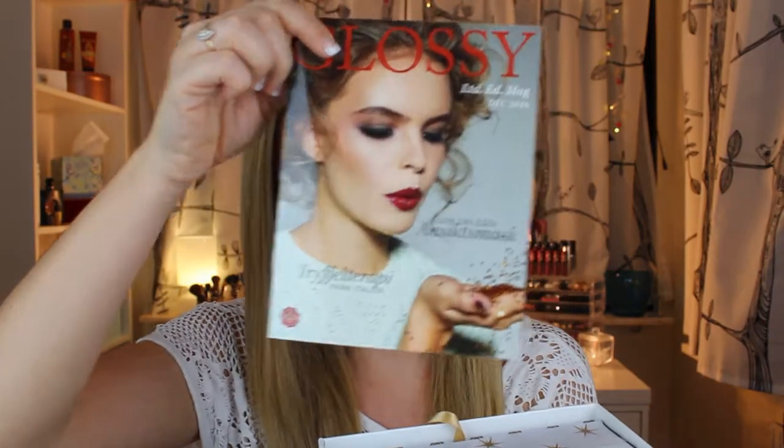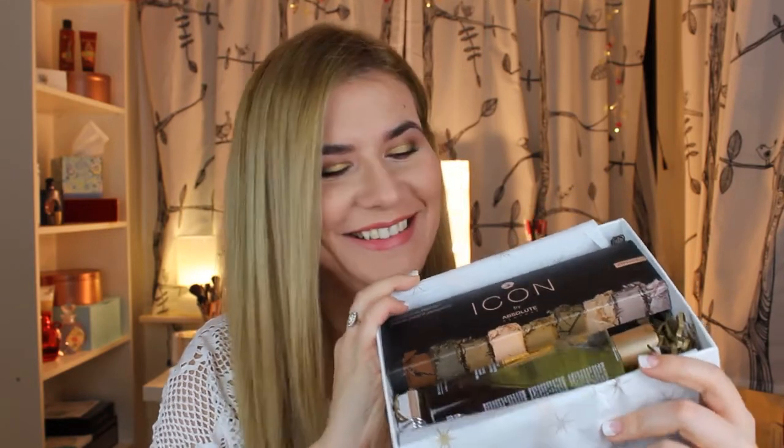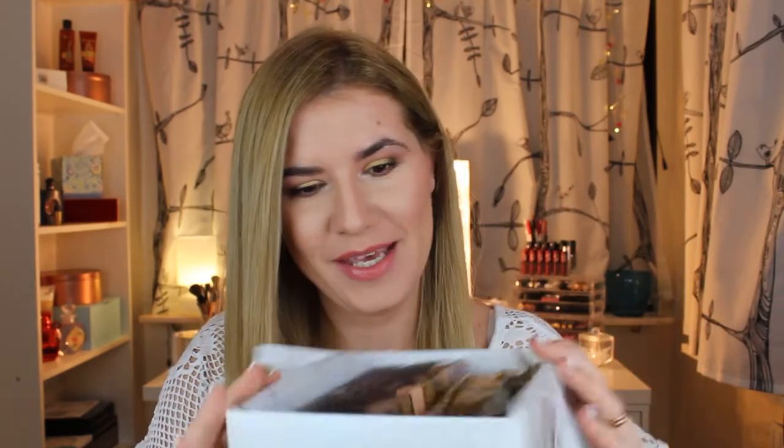It feels heavy and I can't wait to open it. So let's open it. This is how it looks. We have the magazine inside with this paper. Oh my god, look — it's a palette! I'm really, really happy. Let's leave the palette last and see what else we have here.